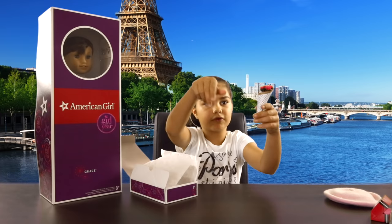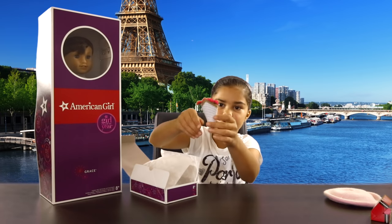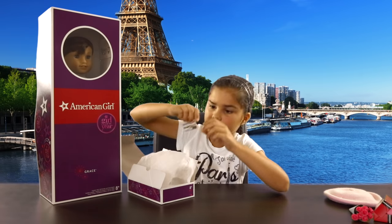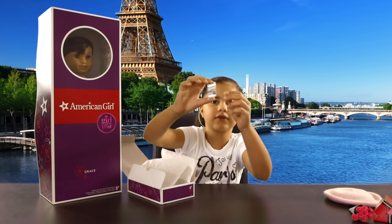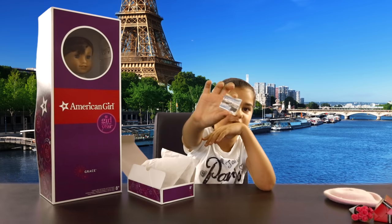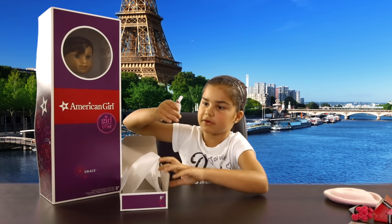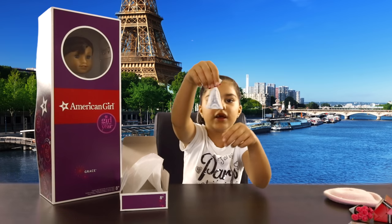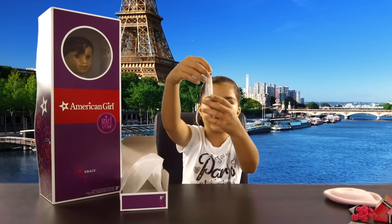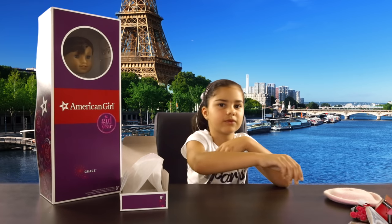Now we have Grace's little bouquet of flowers — they're little roses wrapped with paper. And we have these little postcards — I won't take them out of the plastic because I don't want them to spill everywhere. And lastly we have Grace's little biscuits. She's got two of them, wrapped up with a red bow. They're two little cookies shaped like the Eiffel Tower. So that's Grace's welcome gifts.